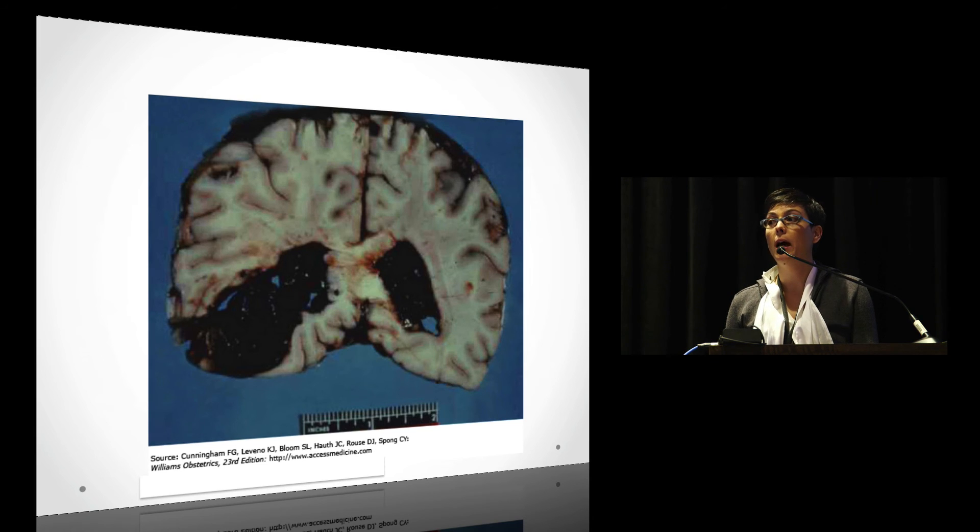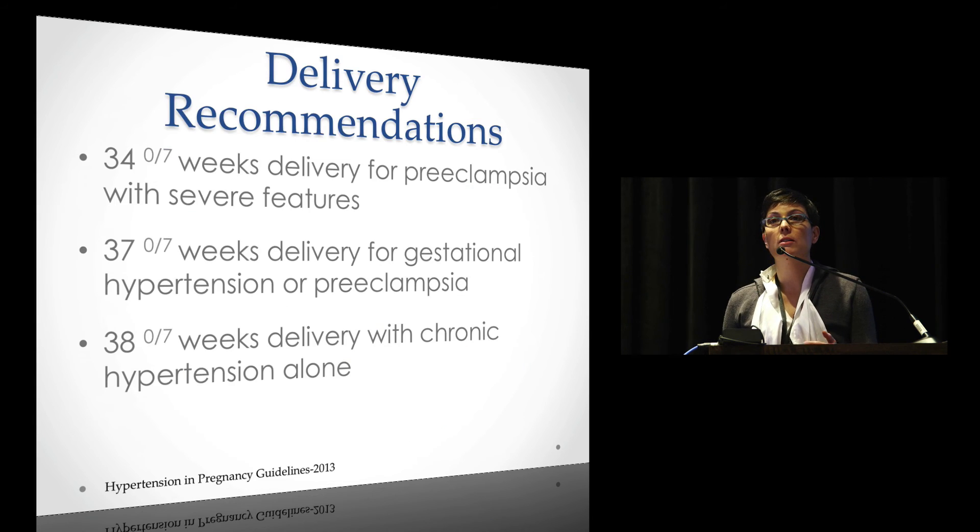Delivery recommendations will be debated among obstetric groups — even at our own institution there's debate about delivery of gestational hypertensives or preeclamptics at 37 weeks. We're going to see preeclampsia with severe features being induced earlier. Even gestational hypertension may be induced at 37 weeks, and chronic hypertension alone — not superimposed — will start being induced at 38 weeks. So we will see these women coming in more frequently.